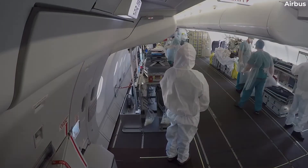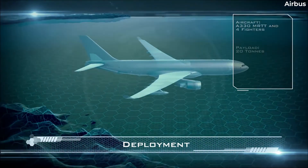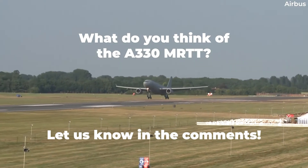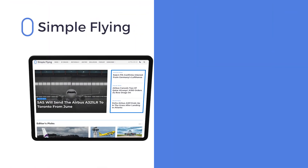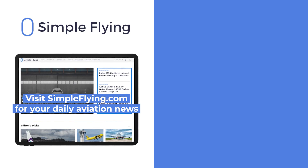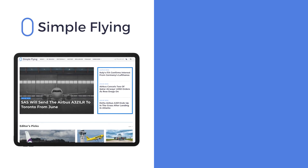On the whole, the MRTT is an impressive example of the versatility of modern airliners such as the Airbus A330. Let us know what you think in the comments section. In addition to our daily YouTube videos, Simple Flying publishes over 150 articles every week. If you're looking for the latest aviation news and insights, visit simpleflying.com.